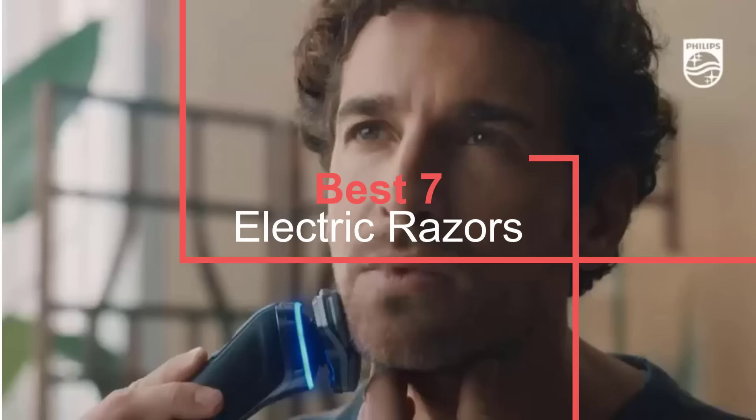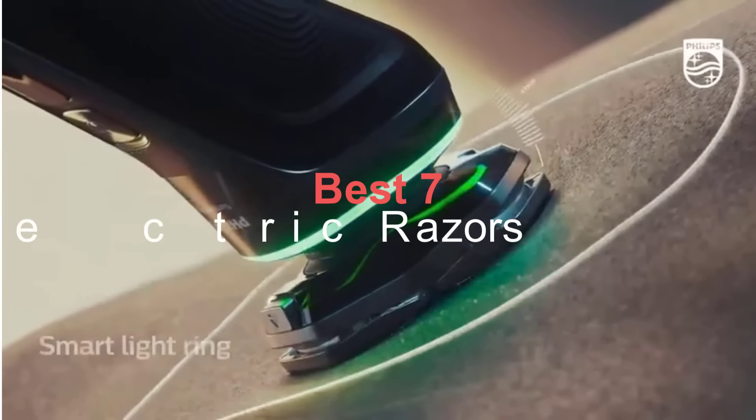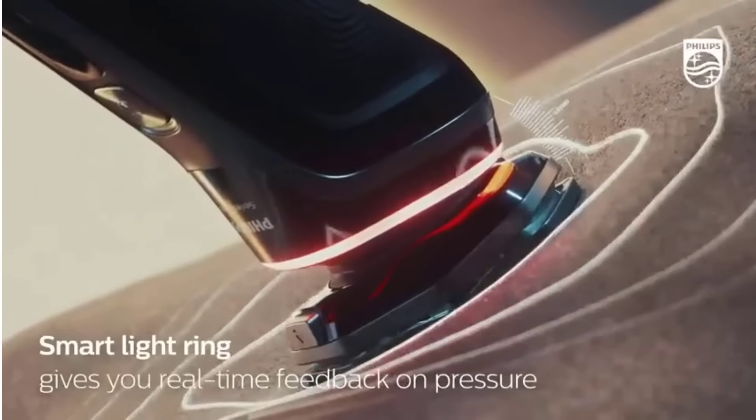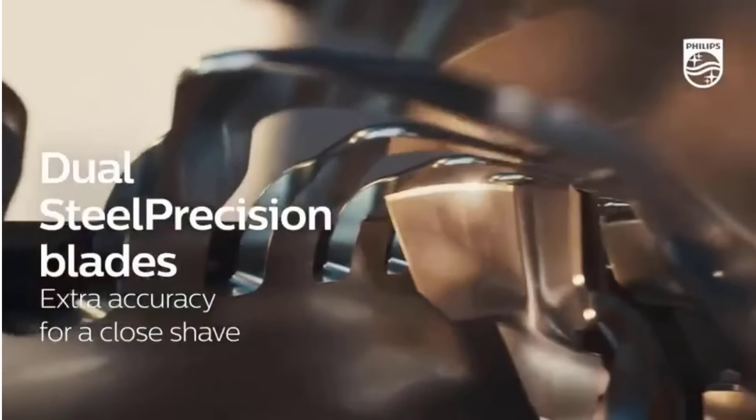Electric razors have improved by leaps and bounds in recent years. Unlike the bulky, uncomfortable, and not all that effective buzzers you may have tried in the past, the latest models can easily serve as your primary grooming tool.